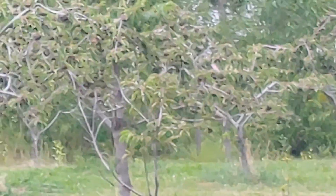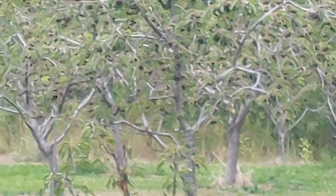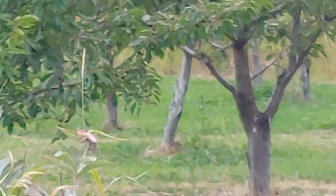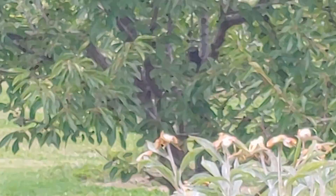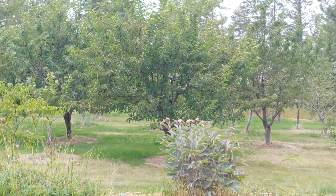So these are all cherry trees. There's regular cherries and then they have the Rainier cherries as well. He's got a whole field of cherries.